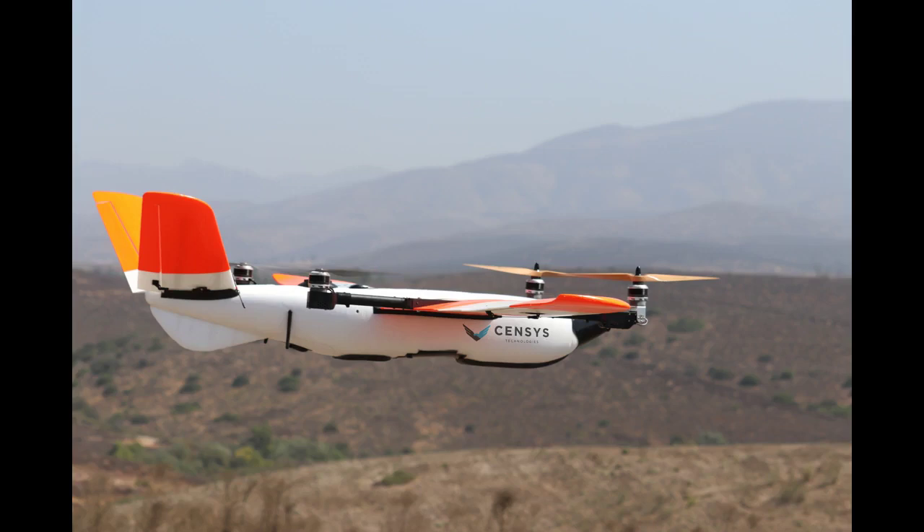Sensys Technologies announces new leasing option, by DroneLife staff writer Ian M. Crosby. Beyond visual line-of-sight (BVLOS) Unmanned Aerial Systems (UAS) leader Sensys Technologies has announced a first-of-its-kind leasing option, currently available for the Sentara line of UAVs as well as many others.